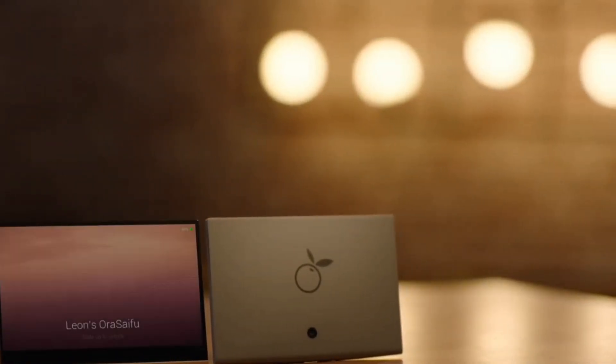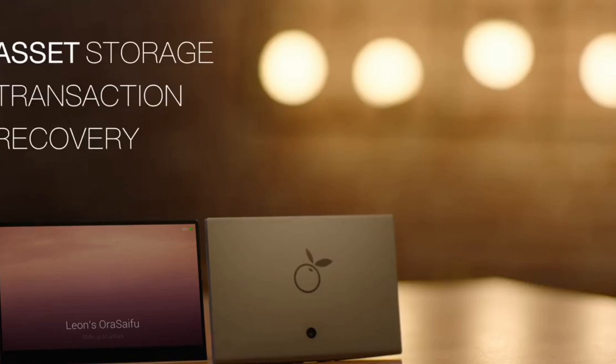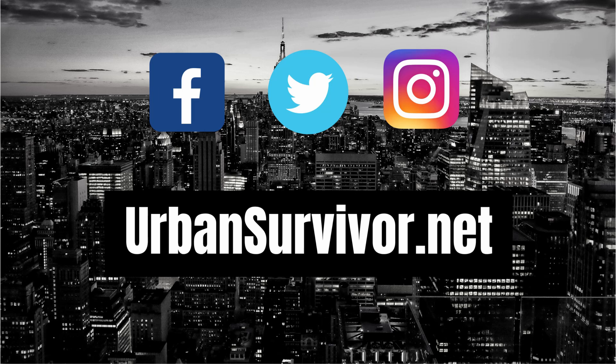Welcome to the Urban Survivor Channel. In this video we're going to be taking a look at the Aura Seifu, which is the first of its kind high security smart wallet for cryptocurrency and credit cards. Before we dive in, be sure to subscribe to the channel for more videos like this one.